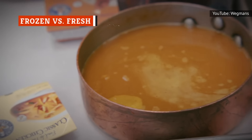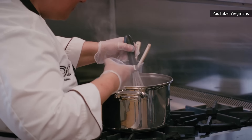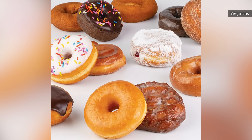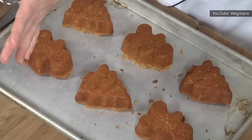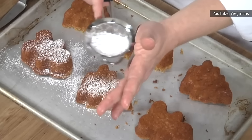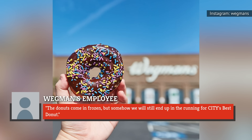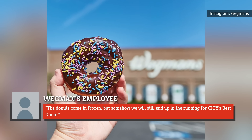Contrary to popular belief, not all Wegmans' baked goods are constructed from scratch every day. In fact, the donuts come to bakers partially made and frozen. And it's not just the donuts — employees spilling the beans on Reddit indicated that the cakes are all frozen, too. Despite this, Wegmans has managed to keep up their reputation, with one employee writing: 'The donuts come in frozen, but somehow we will still end up in the running for City's best donut.'